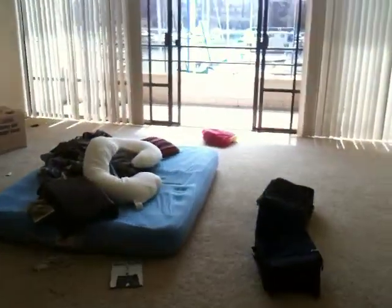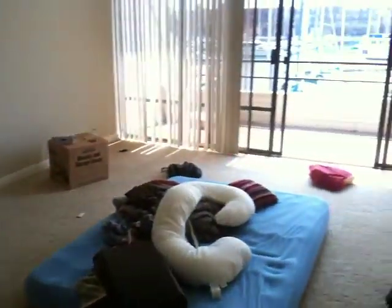Nice hallway closet. Hallway. That'll probably be the breakfast nook and dining room. And a huge living room. Here comes Kristen down the hall.